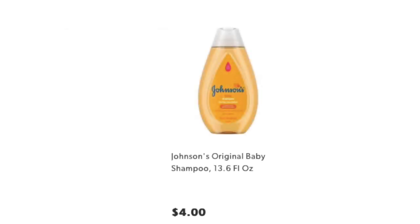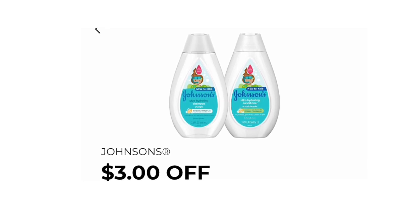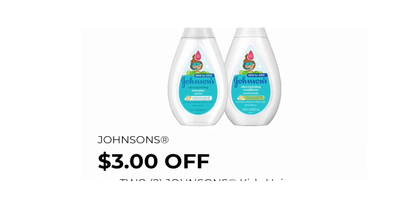The next items that we want to pick up are two of the Johnson's Original Baby Shampoos, priced at $4.00 each. I did verify on the app that this coupon is clipping onto those items, but just scan the products when you're at the store to make sure that these digital coupons will clip onto the items, because you don't want to pick up items that the coupons aren't working for.